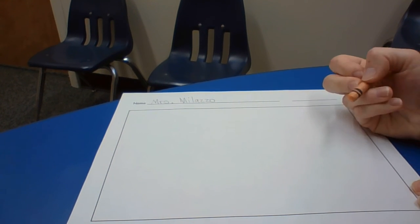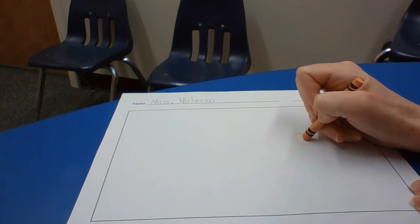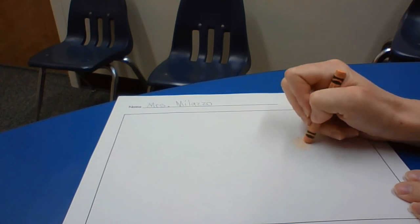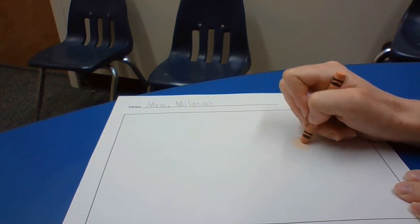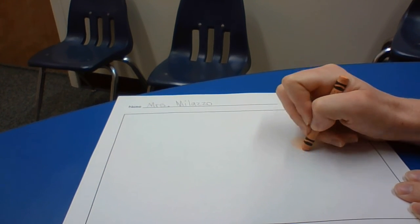Once you've finished writing your name, get ready to draw yourself. I'm going to start with my head — draw that nice circle.